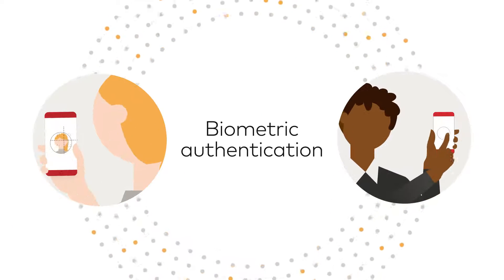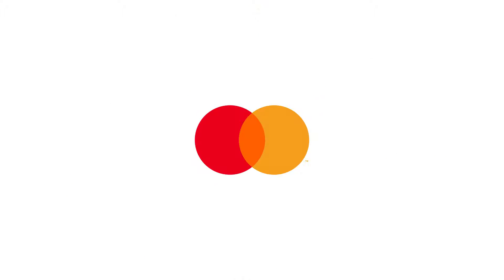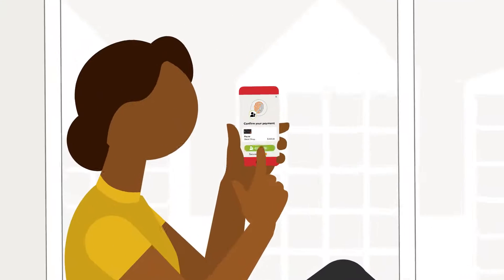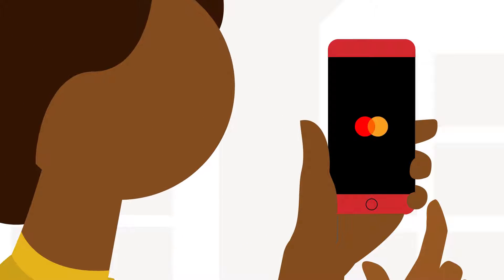As technologies like biometric authentication become more common, MasterCard is introducing a token authentication service. It allows shoppers to create and use passkeys for more seamless payment authentication when checking out with their MasterCard.